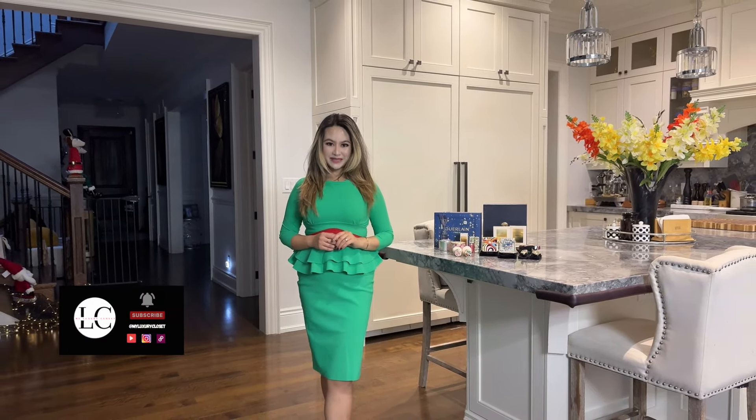Hello everyone, welcome to my channel. If you're interested in luxury vlogs, the latest fashion and beauty trends, then you are in the right place.